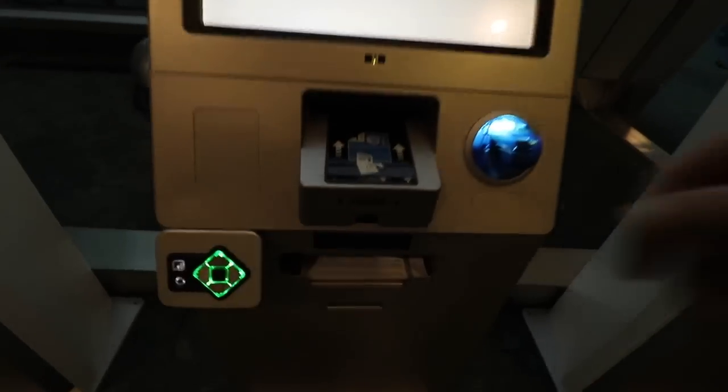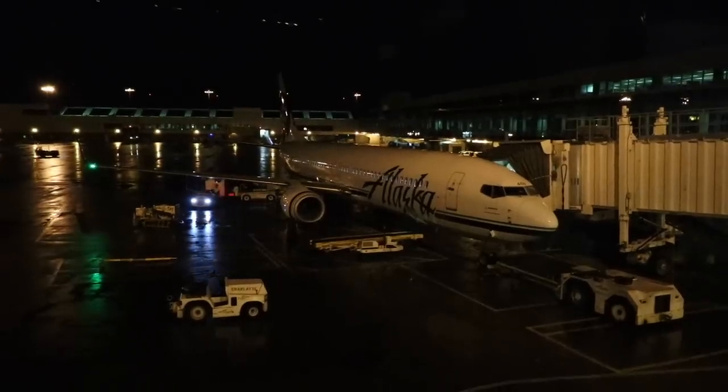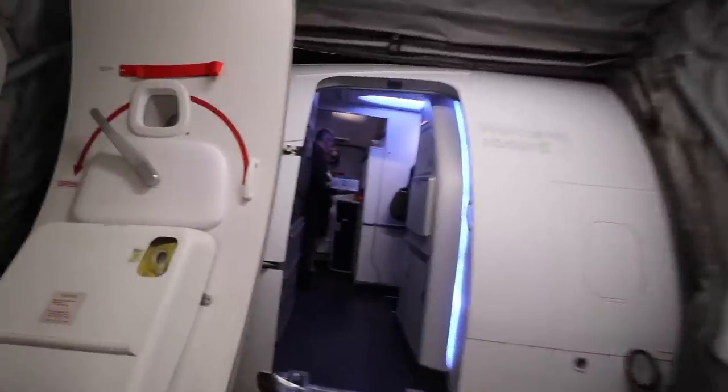This video was made possible by my incredible patrons — Economy Week wouldn't have been possible without you. The first flight was operated by a quite new 737-900.